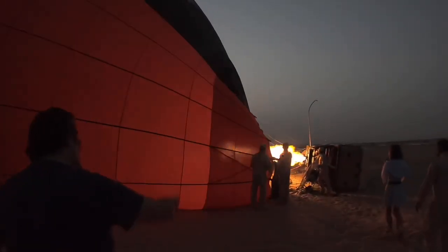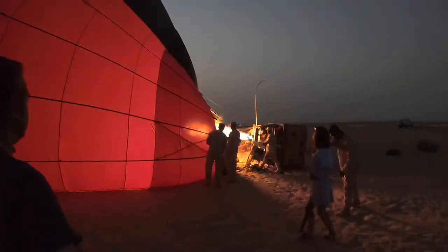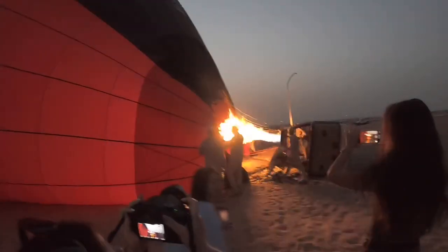Welcome to my mini-series about the top things to do in Dubai. We took a cruise to Dubai and decided to stay there for three nights to explore some of what the Emirate has to offer.